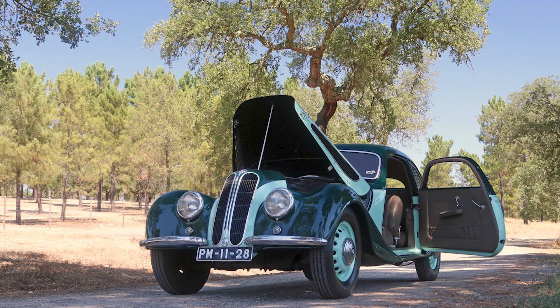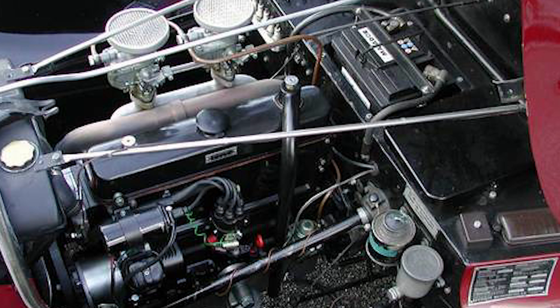The 327 was powered by a range of inline-six engines that were advanced for their time. The initial models were equipped with a 1971cc inline-six engine, which produced around 55 horsepower — quite respectable for the era.